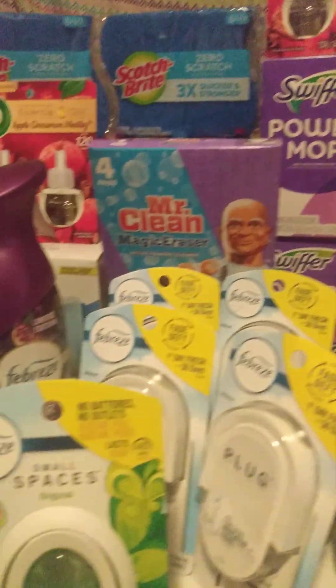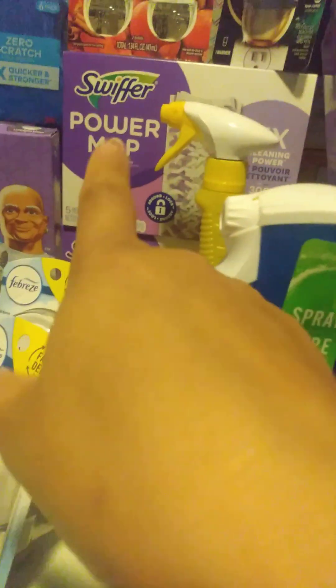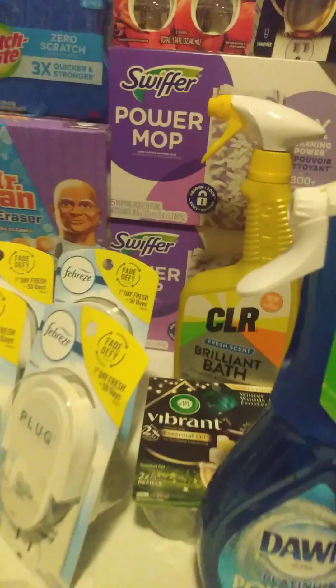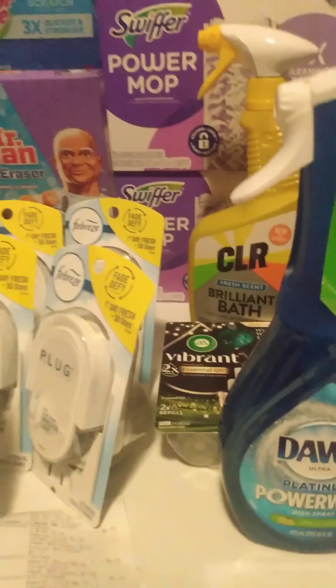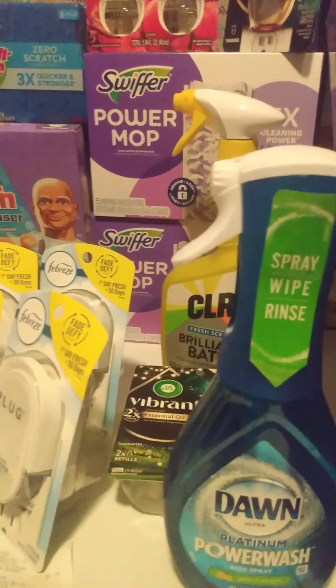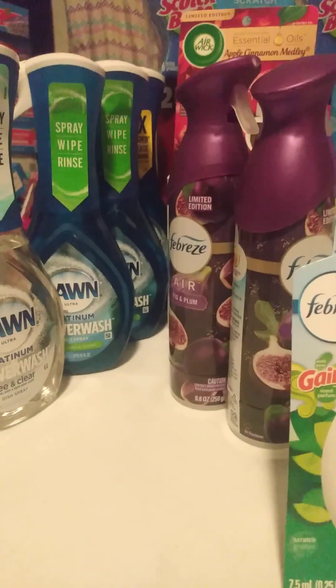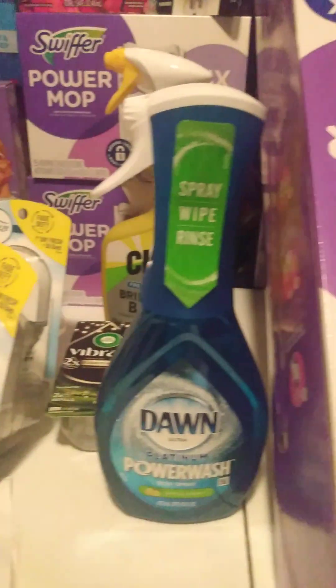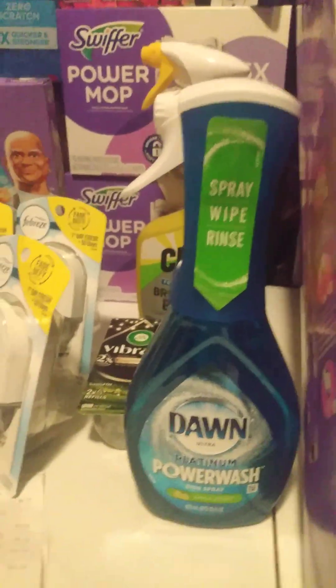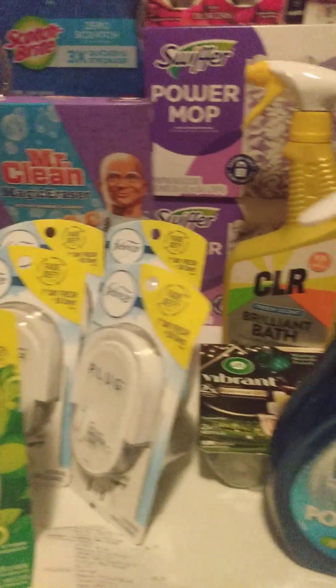Thank you for stopping by my channel. And the Power Mop — I already do have one of these and they are great. I am so happy to be able to get the Power Mop items to go with it. They do have coupons for those. I'm also going to see what Dollar General has this weekend as far as trying to get the solutions for the Power Mops. Thank you for stopping by my channel. Please like and subscribe. You guys have a wonderful day. Please drop in the comments — did you try to get anything from Target this week? Have a wonderful day. Bye!